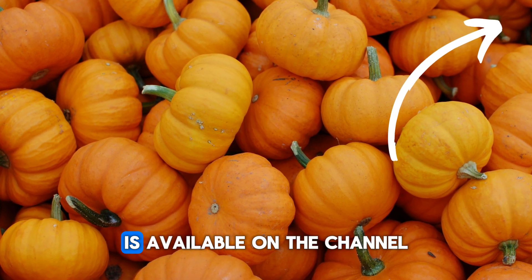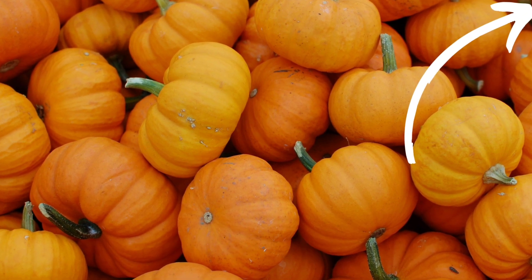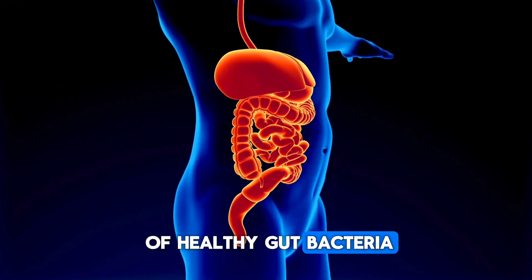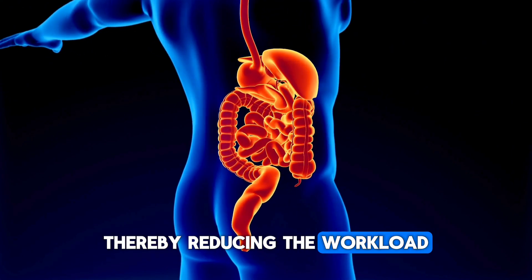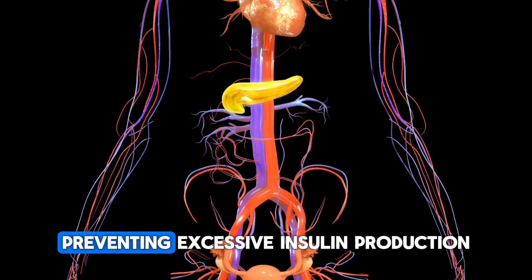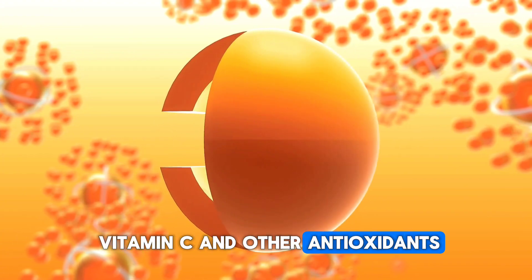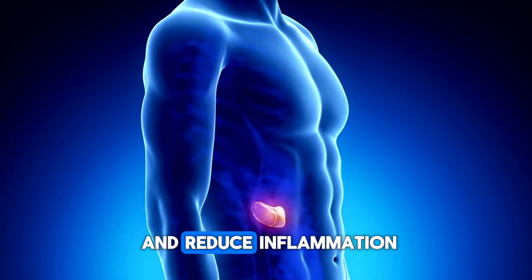A more detailed video about pumpkin is available on the channel — you can find it on the cards on the top right. Jerusalem artichoke is rich in inulin, a natural prebiotic that promotes the growth of healthy gut bacteria and supports the digestive system, thereby reducing the workload on the pancreas. Its low glycemic index helps balance blood sugar levels, preventing excessive insulin production by the pancreas. Being rich in vitamin C and other antioxidants, it can protect pancreatic cells from damage caused by free radicals and reduce inflammation.